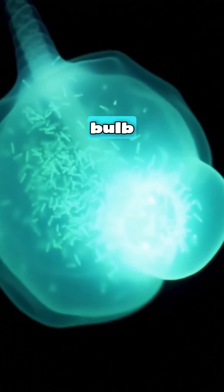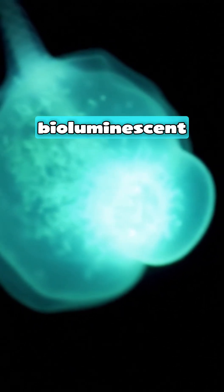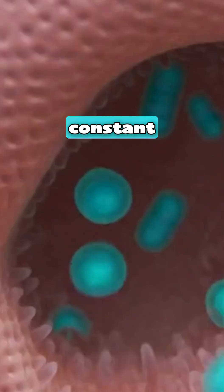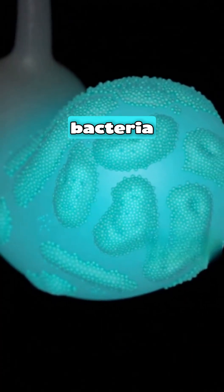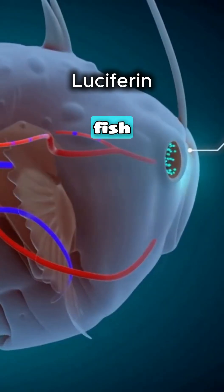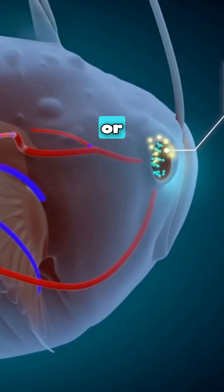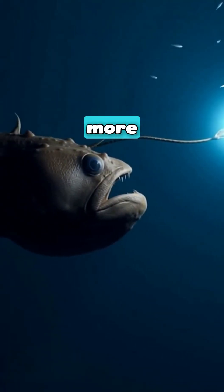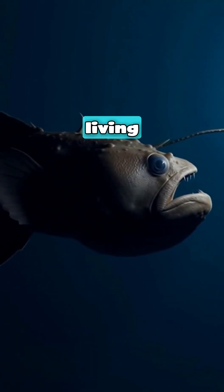Inside that glowing bulb live millions of bioluminescent bacteria. They're not parasites — they're partners. The anglerfish provides them a safe home and constant food. In exchange, the bacteria produce light through a chemical reaction called luciferin. The fish controls the glow by expanding or contracting blood vessels, adjusting the oxygen supply. More oxygen means brighter light — it's a living dimmer switch.